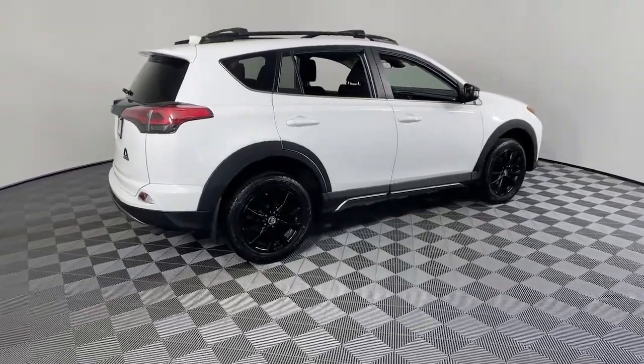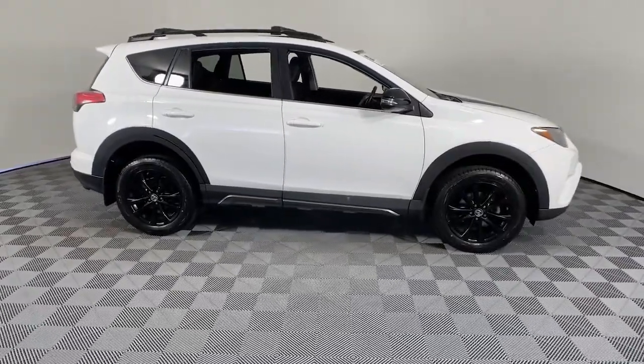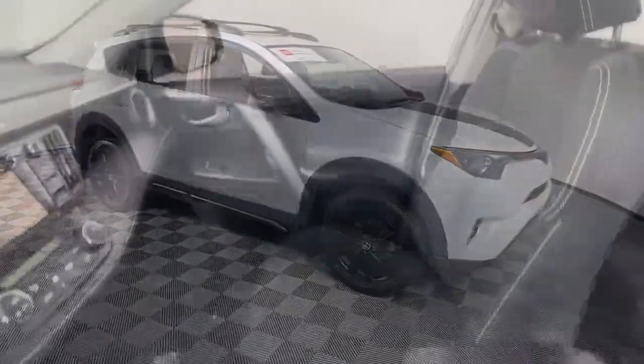Here is a wonderful 2018 Toyota RAV4. This vehicle still has fewer than 60,000 miles on the clock, so it won't last long.